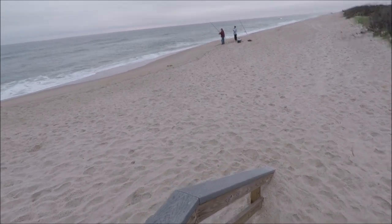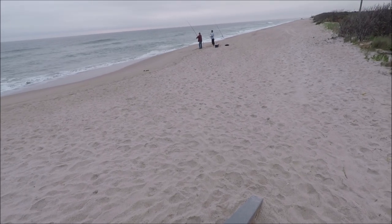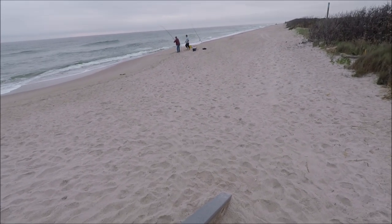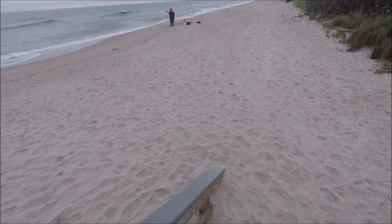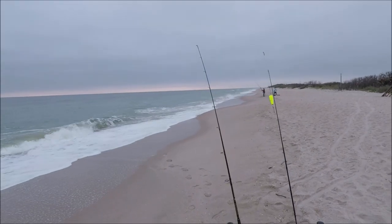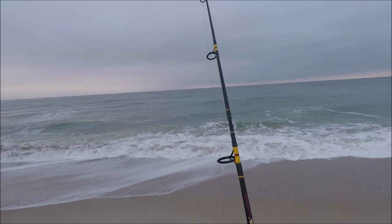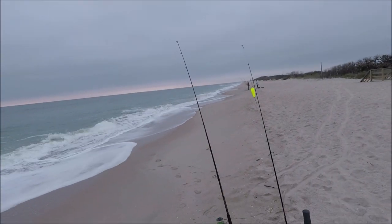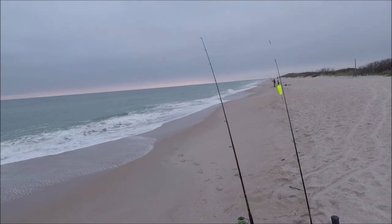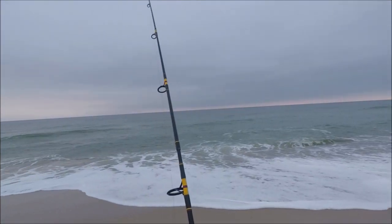I think he got something — let's see what he got. That looks like a whiting — no, Pompano! He got a Pompano. That's a good sign. I got live shrimp on this one with the Pompano rig, and I got the bluefish rig over there with the frozen mullet. Let's see what happens.